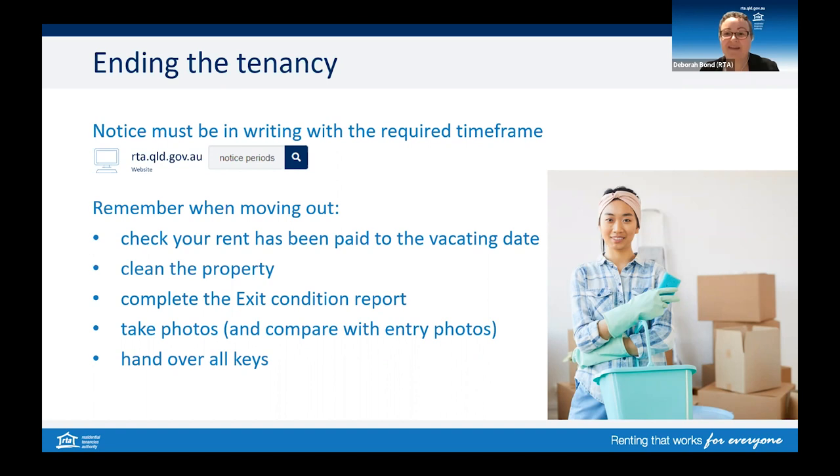Remember to check your rent has been paid to the vacating date. You must clean the property and any damage must be fixed. You're responsible to ensure the property is returned in the same condition it was at the start of your tenancy, less fair wear and tear. Make sure you complete an exit condition report, similar to what you completed at the start. Take photos to back up what you write in the report. Show that you have cleaned the rooms, including fixtures like ovens and bathroom facilities. Show any damage — whether it happened before or during the tenancy — so you have an accurate photo in case there are any disputes about who should pay for a repair and how much it should cost.